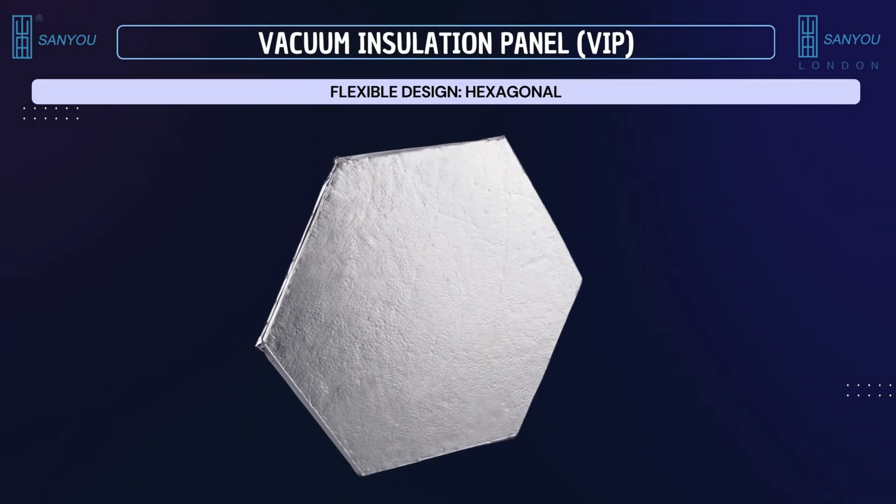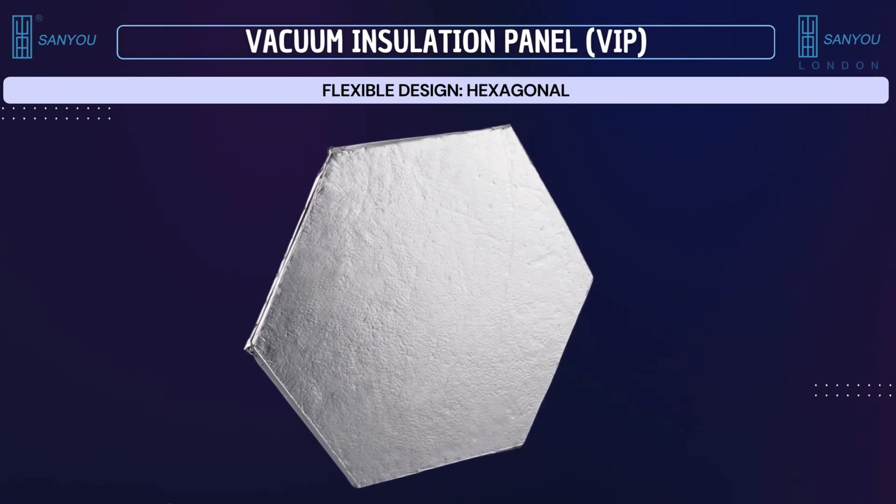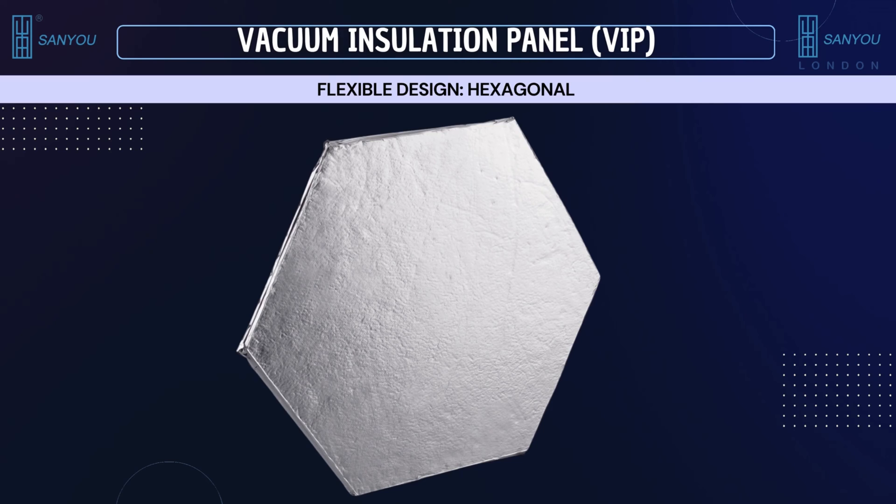This is a hexagonal flat design option in VIP for specific applications that can tessellate, where it is necessary for tiling and coverage, structural efficiency, and aesthetic and functional purposes, that ultimately minimizes thermal bridges.